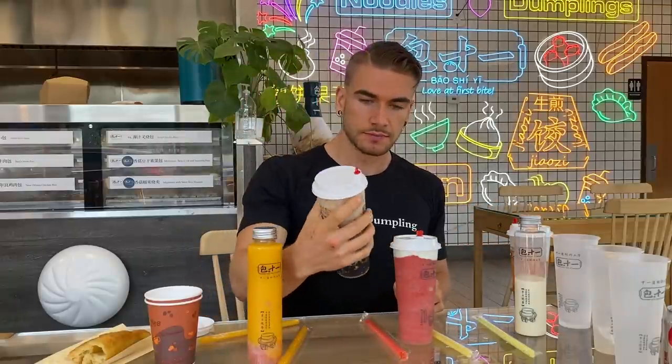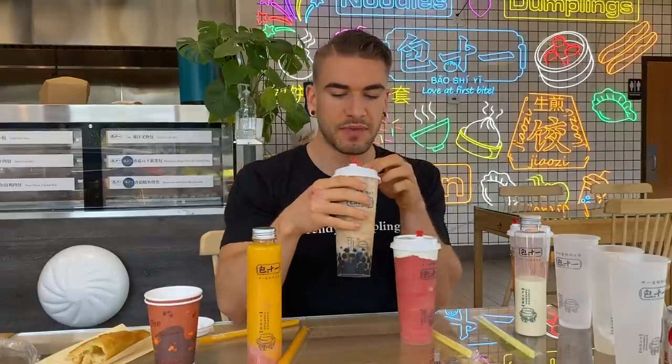Next I'll try the brown sugar boba milk tea. I love these things. We'll pop that little straw in. Those rich brown sugar boba at the bottom — beautiful. That milk tea is great. I love the consistency and chewiness of the boba. Very good milk tea.